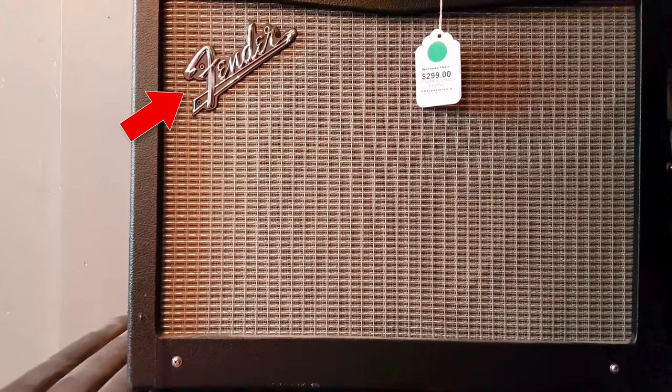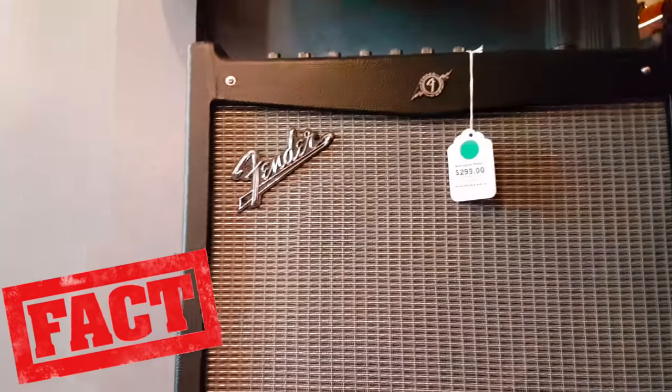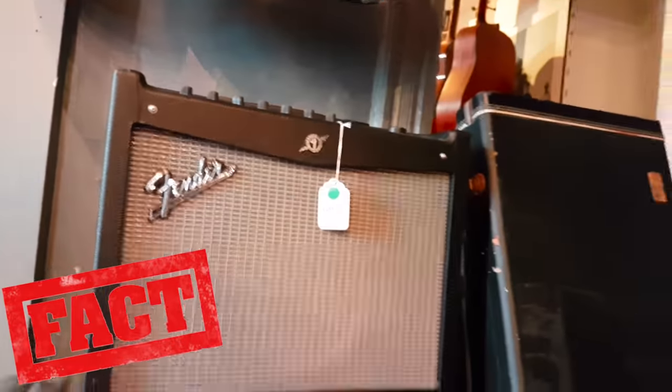Another version 2 Mustang 3. $299 — that's actually not a bad secondhand price. I still stand by my word saying the older Mustangs sound a whole lot better than the GT range.